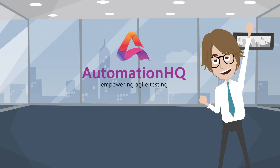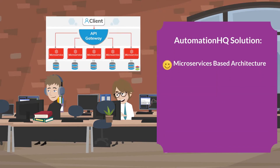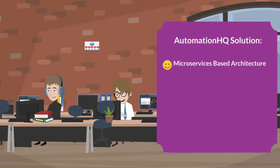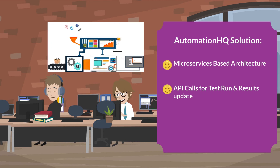Automation HQ is here to solve this problem. AHQ has a microservices-based architecture. Test suite execution can be called from any DevOps tools such as Jenkins, and results can be provided through API calls. This makes the CI/CD pipeline fully automated.